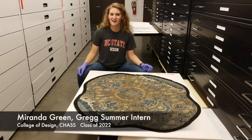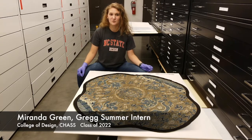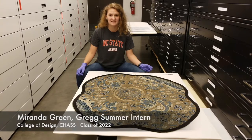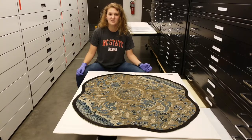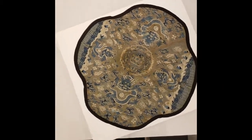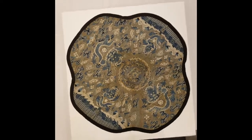Welcome back to Flat File Fridays. This Chinese silk medallion from the 1800s is woven in the shape of a quatrefoil, similar to a flower with four petals, as seen here. This was constructed using silk gauze and tapestry techniques, and though we are not certain what this piece was used for, it does have a number of interesting symbols to explore.